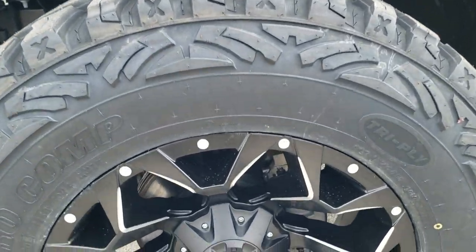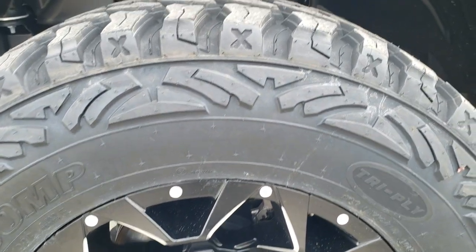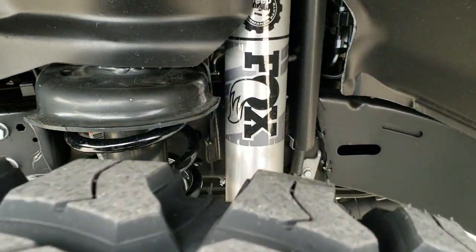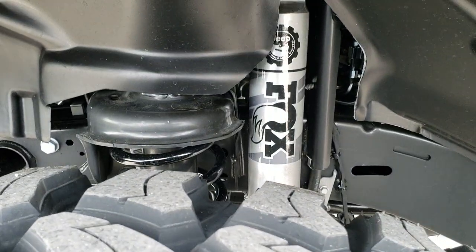You can see those Fuel Assault rims. Pro Comp Extreme 37 by 12.5 R20 LT tires, and it does have the factory Jeep suspension lift kit — a 2-inch lift kit with the Fox shocks on there.